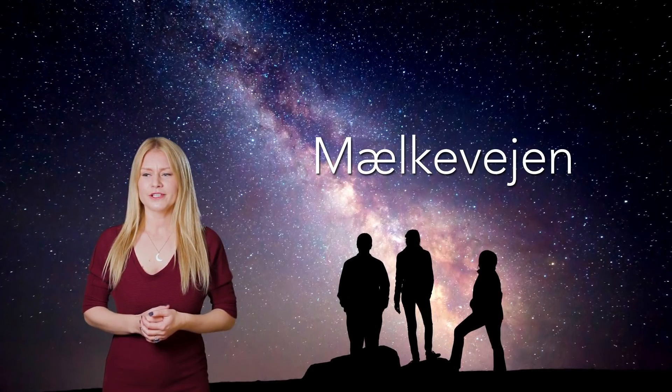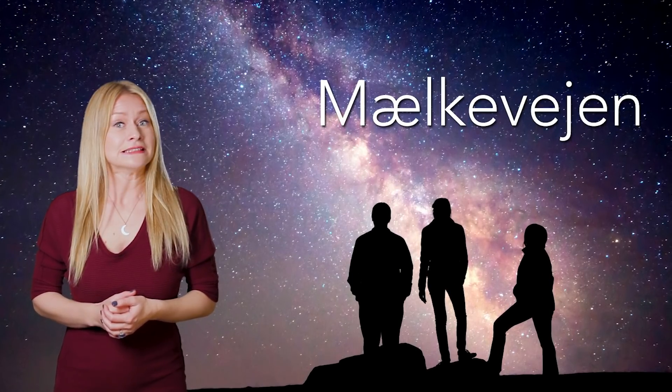In Danish, we call this 'Mælkevejen.' Danish sounds kind of weird — am I allowed to say that? Yeah, it's okay, I'm Danish. Who knows, maybe one day some new friends in Andromeda could send us a picture. If they did, it would take two million years to reach us, though.